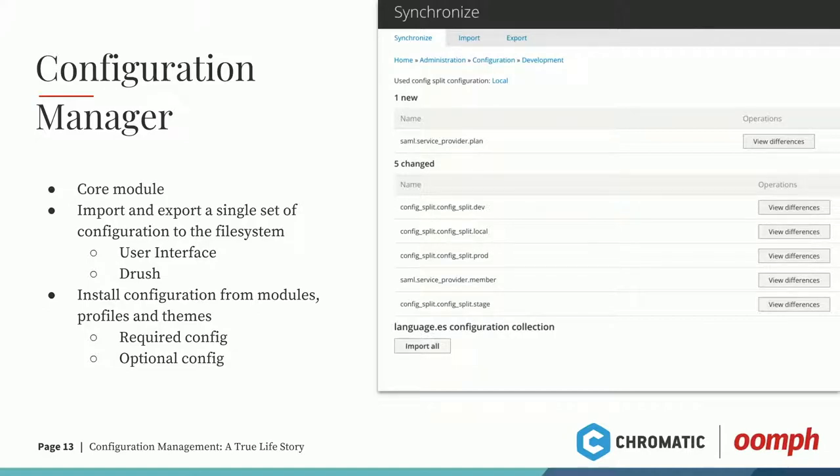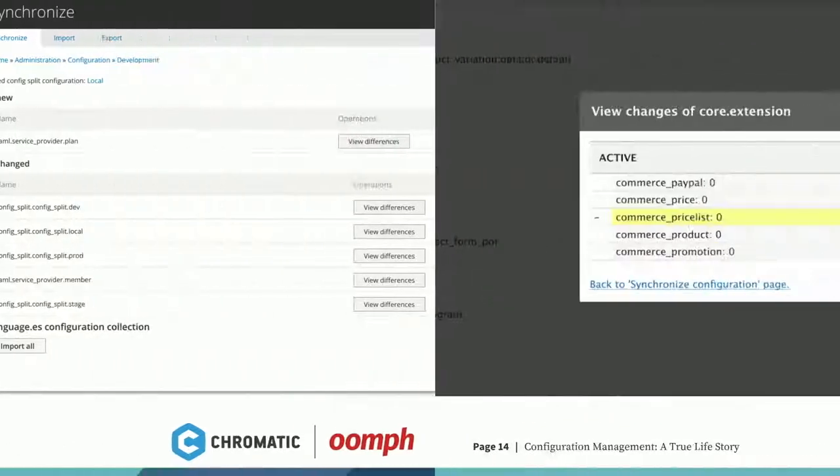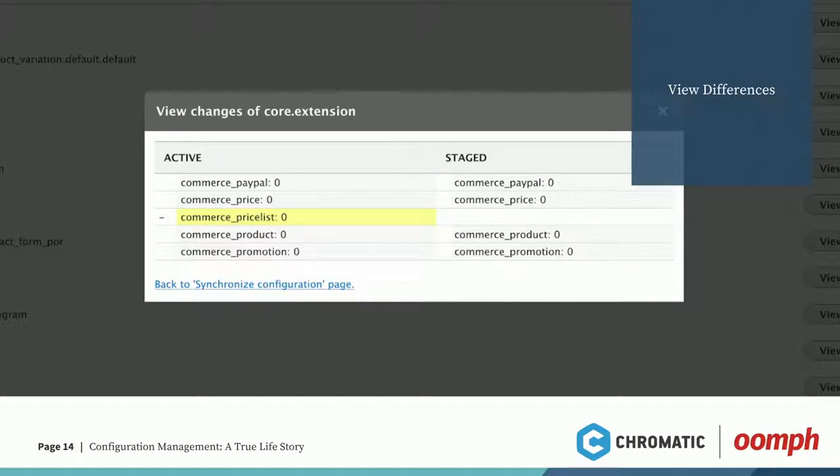One last thing about the admin here — you're looking at your config and you see something new or changed. How do I know what's changed? You have a nice 'View Differences' button that gives you a diff screen for each config file. For example, in this one I have installed Commerce Priceless. This shows the active config — what's in your database right now — versus the staged config, which is what's in your YAML files. If we were to do an import here, we would actually uninstall the Priceless module. If we were to do an export, we would add the Priceless module to our config.